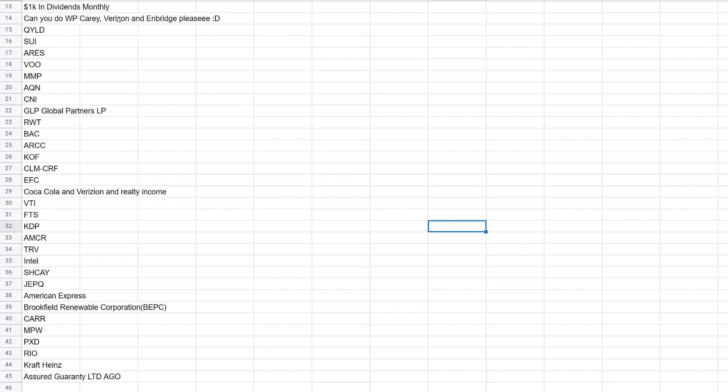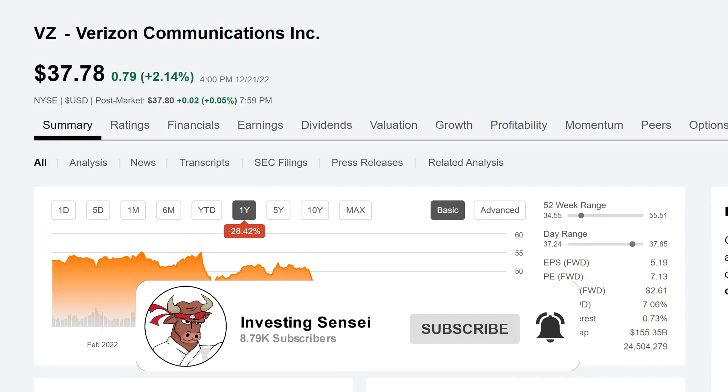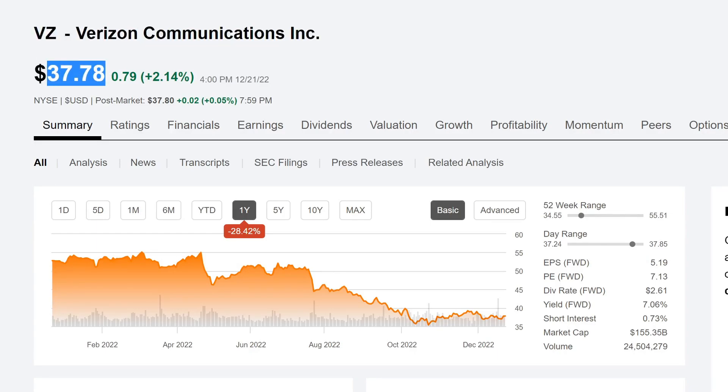So again, this is the next ticker symbol from one of the subscribers, which is Verizon. Let me pull up Seeking Alpha here. You'll see that it's ticker symbol VZ, Verizon Communications, Inc., currently trading about $37.78 per share.